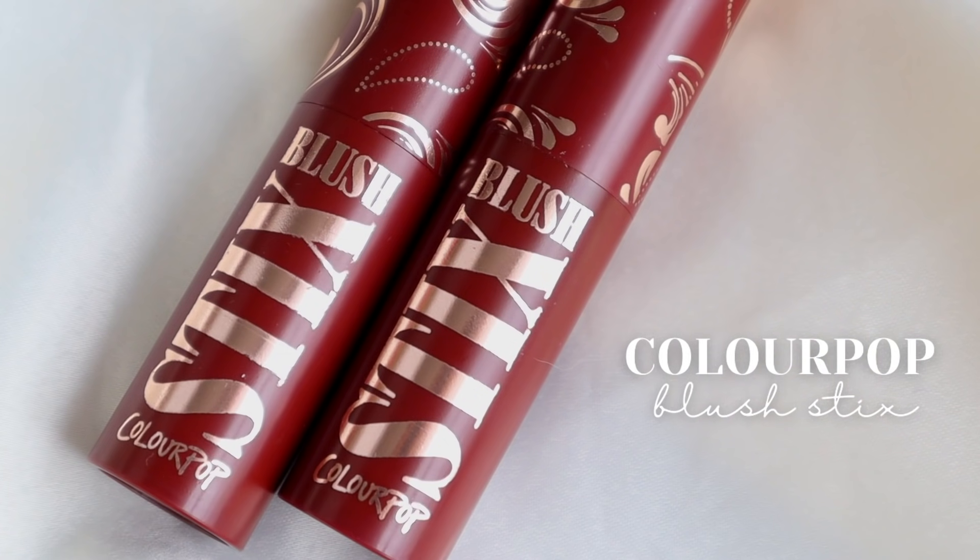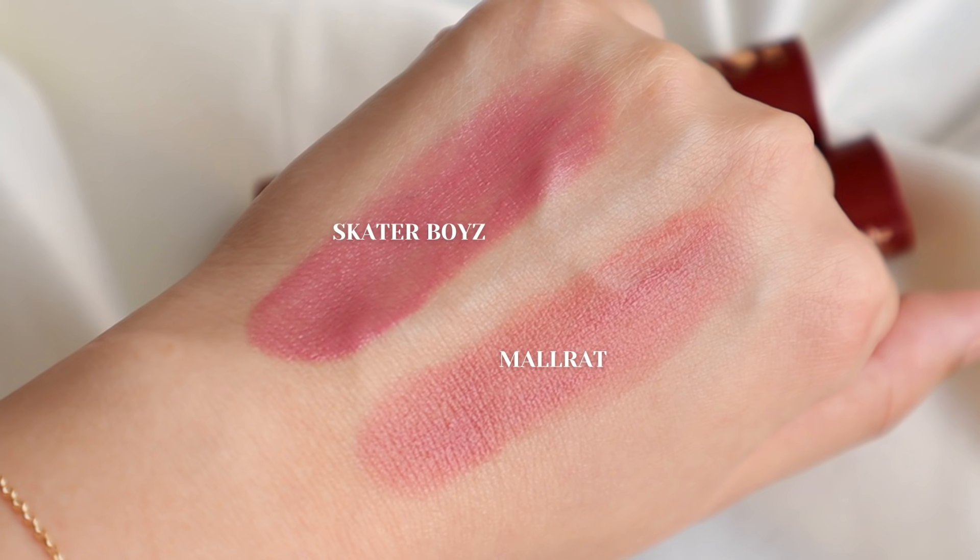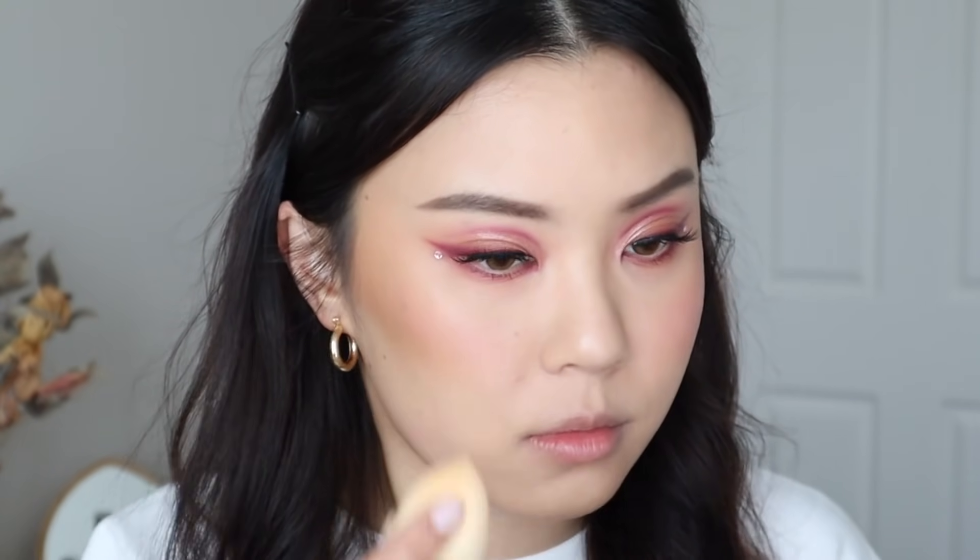We're going to start from the bottom — my least favorites — and work our way up to my absolute favorites. Coming in last place, I have these ColourPop blush sticks from their Plush Me collection. The shades are Skater Boy and Mel Red. I personally found these to be a little bit patchy on me and a little hard to work with. For a stick or cream blush, I just have others that I prefer more.